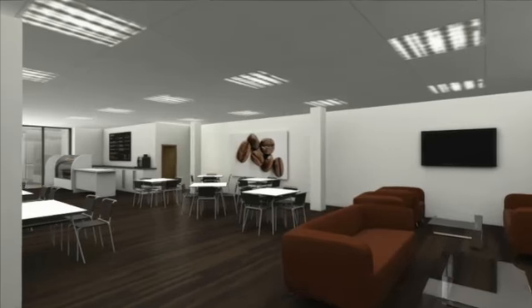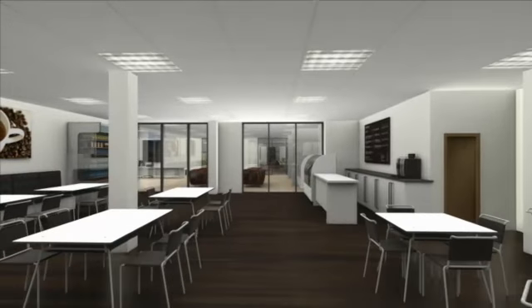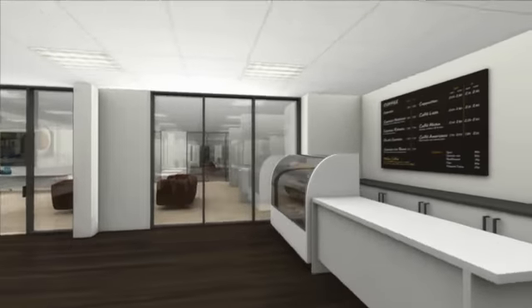Accessed from the atrium, there is a franchised café restaurant, ideal for less formal business meetings and lunch, or a coffee with colleagues or clients.